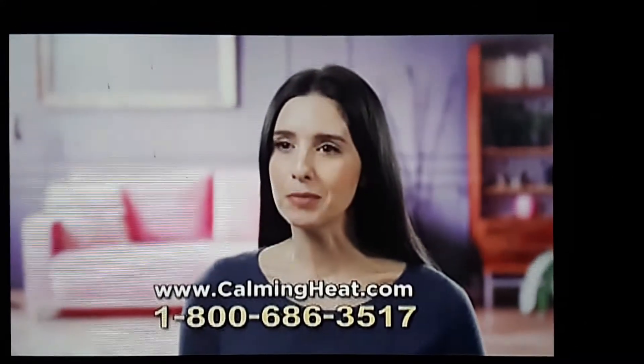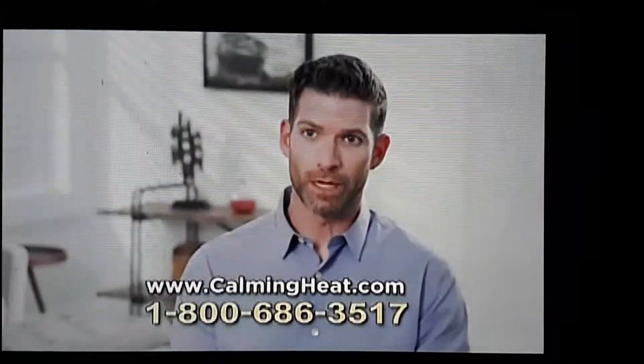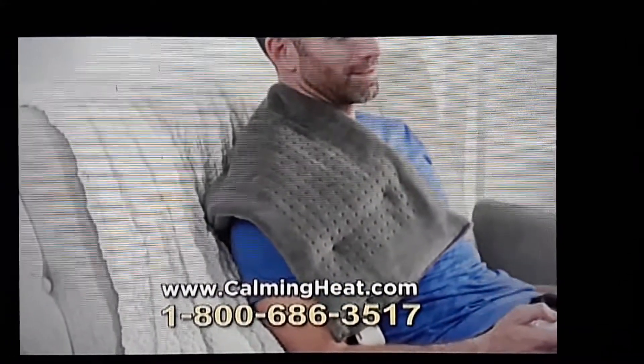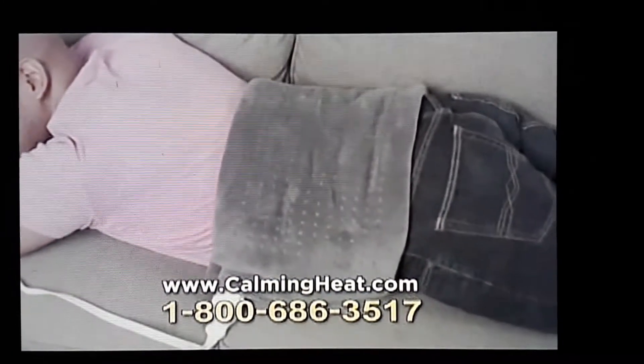Calming Heat helps me by relaxing the muscles and also just relieving the tension that I feel. With the Calming Heat, it has the weighted beads in it so that you can put it anywhere on your body, and with the pressure, it'll help the heat get into your muscles quicker for faster relief. It's a lot bigger — it was able to cover my whole lower back.